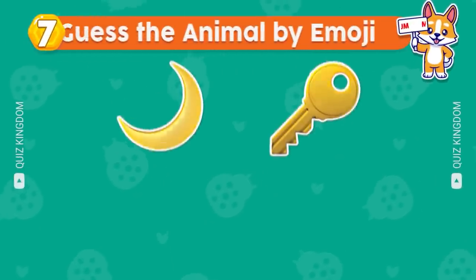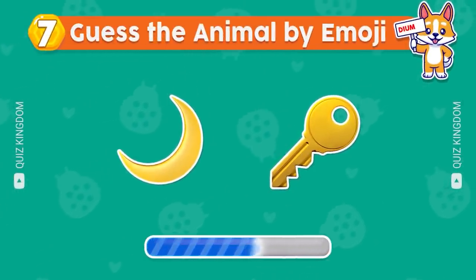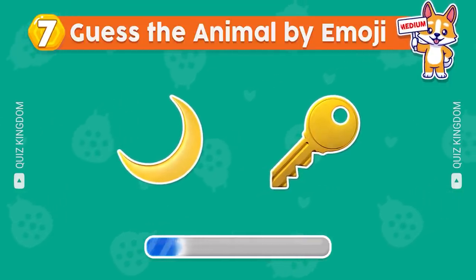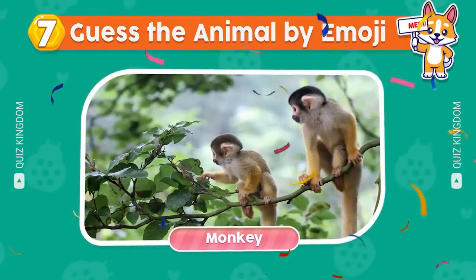Can you guess the animal by emoji? Nice, this animal's a monkey.